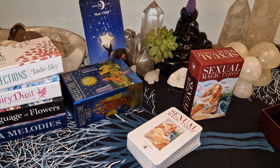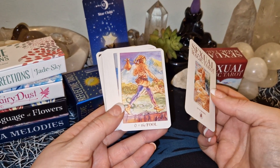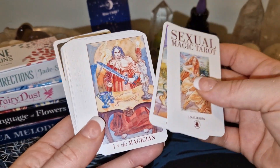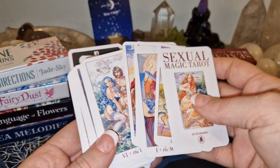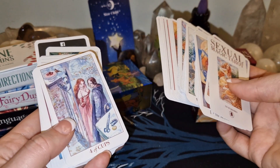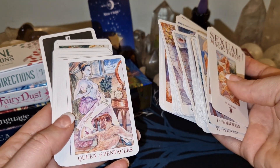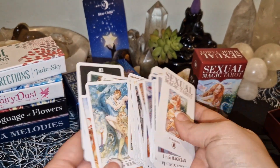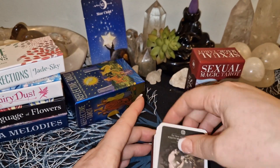I have a couple of these boxes from before, and I can see this one also has the little white border around the cards. When the cards are this small, I don't think there should be a white border around them — but I was expecting it. Wanted to check this out either way. So that is Sexual Magic Tarot.